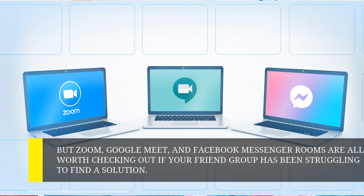But Zoom, Google Meet, and Facebook Messenger Rooms are all worth checking out if your friend group has been struggling to find a solution.